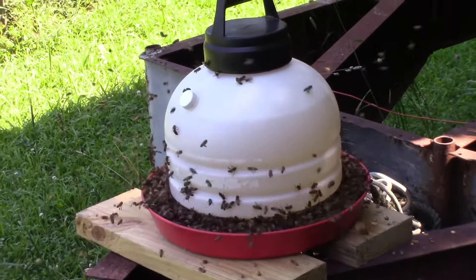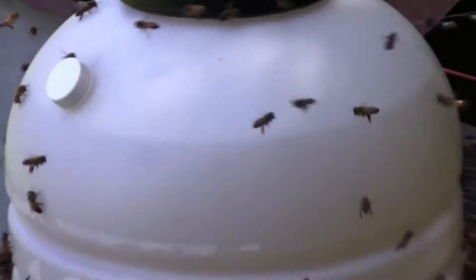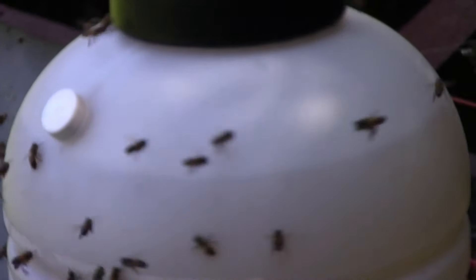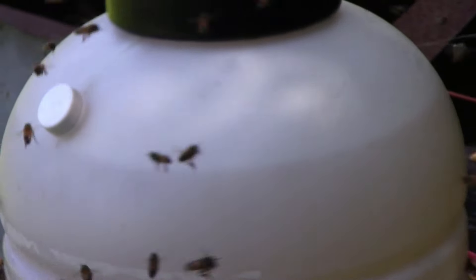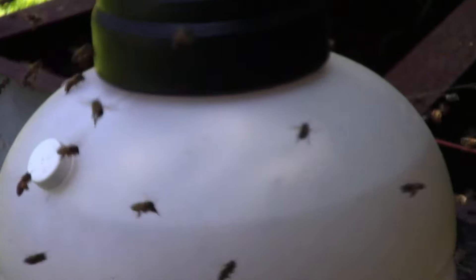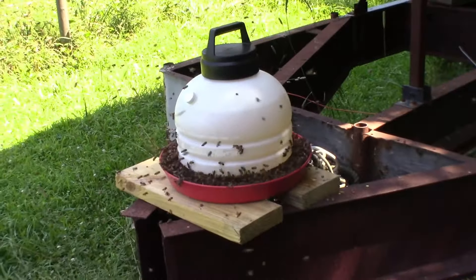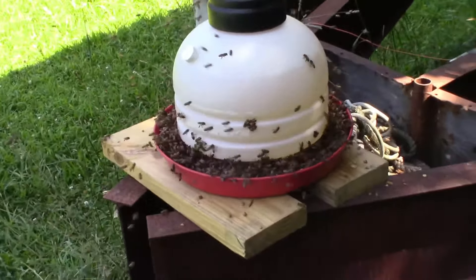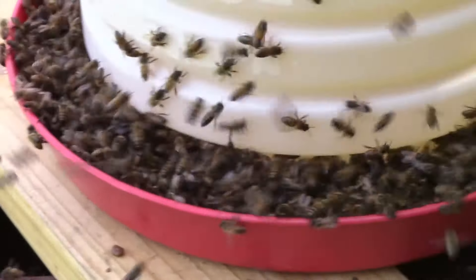Well, we refilled it this morning, put it back out here, and in less than an hour they've taken it down that far, which is probably less than a half gallon. But still, that's less than an hour they've taken it down that far. And you can see just how packed they are in there. So we are definitely in a dearth.